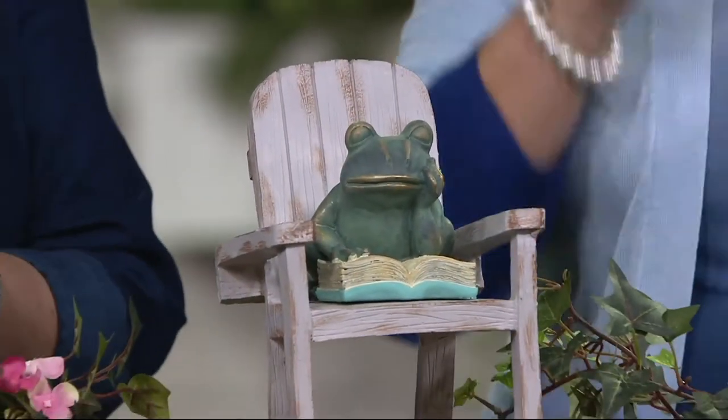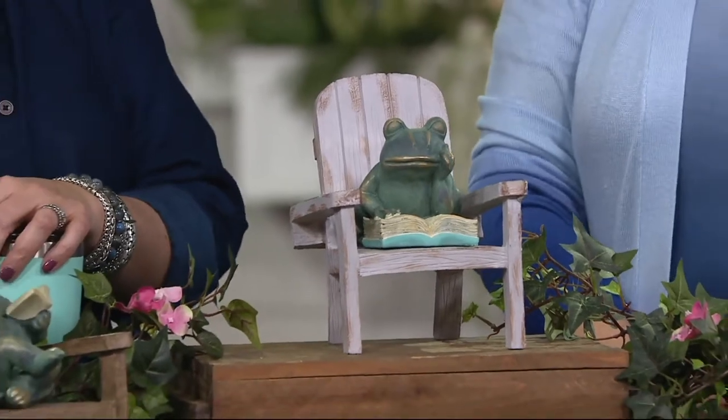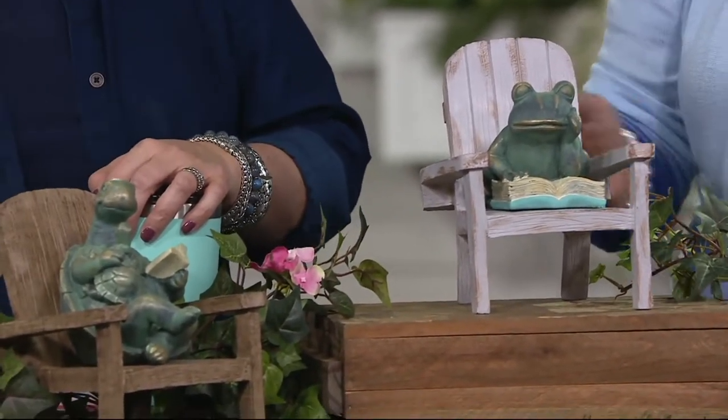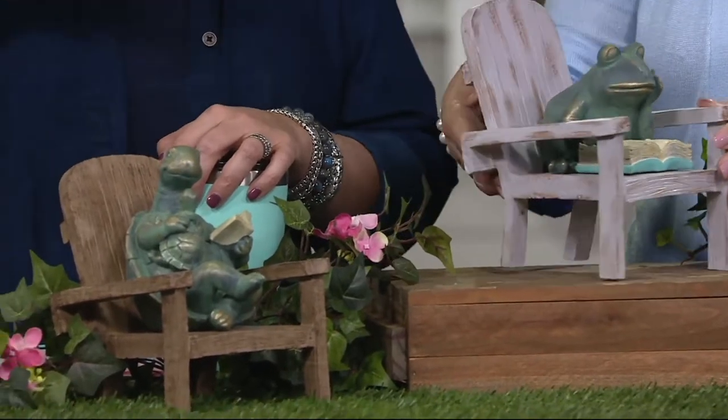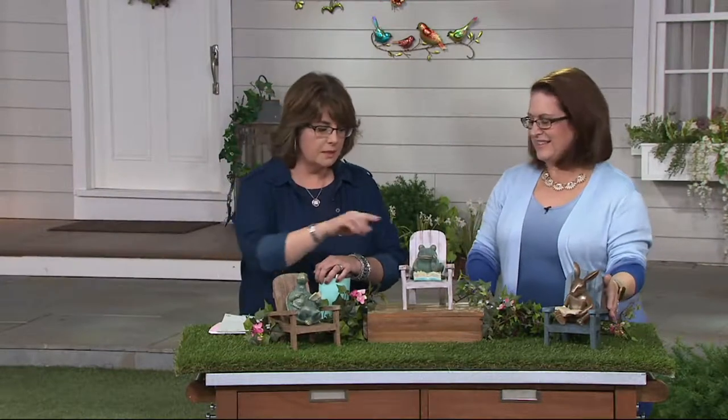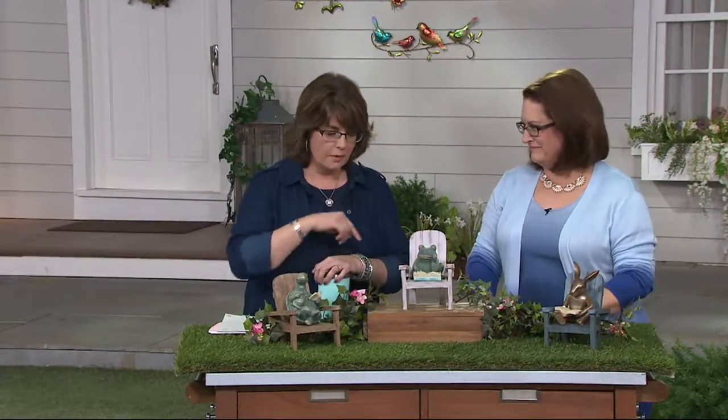This is our only order of the season. So if we sell out of these or if I sell out of one of the choices, the others are not going to be reordered. So if you like it, make sure that you're dialing in and getting it. The rabbit's been very popular. The turtle is the most limited. Don't forget about Mr. Frog here.